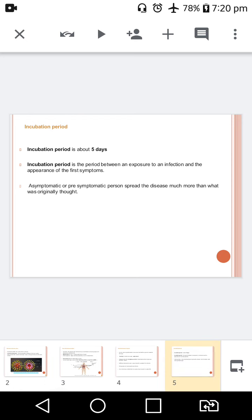The incubation period of this particular disease is about 5 days. What do we mean by an incubation period? It is the time from the moment of exposure to an infectious agent until signs and symptoms of the disease appear.